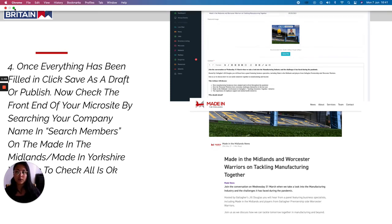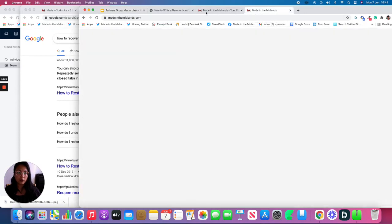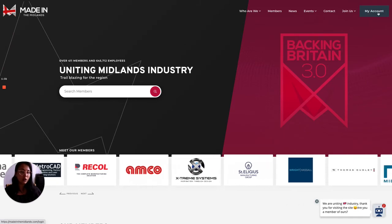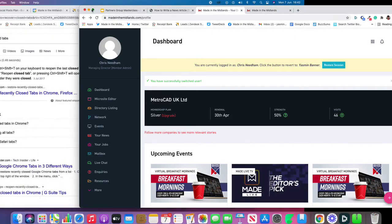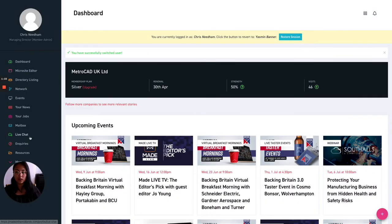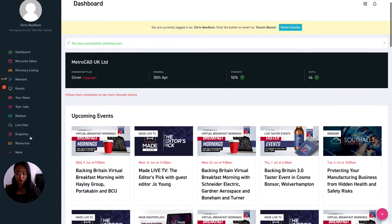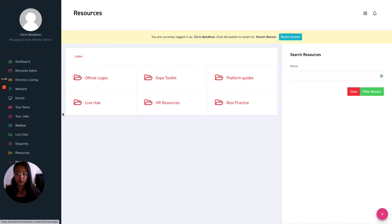I mentioned I would show you where to go to log in to your microsite. Here is what the main website looks like for Made in the Midlands. To log in, head to 'My Account' in the top right-hand corner. Once you've entered your credentials, your page will look something like this. To find out what makes a great story for the Made platform, head to the resources section on the left-hand side of your dashboard once you're logged in to your microsite.